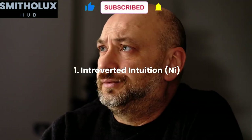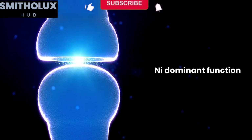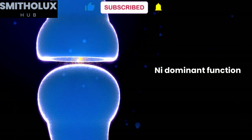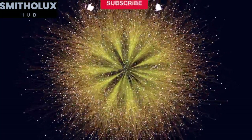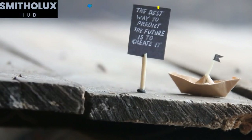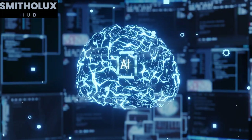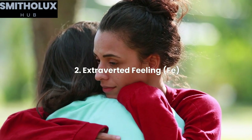Introverted intuition, or Ni, is the dominant function of INFJs, often referred to as the Ni dominant function. It allows them to see patterns, connections, and possibilities that others may not notice. INFJs rely heavily on their intuition to gain deep insights and envision the future. This cognitive function enables them to make accurate predictions and understand complex systems effortlessly.